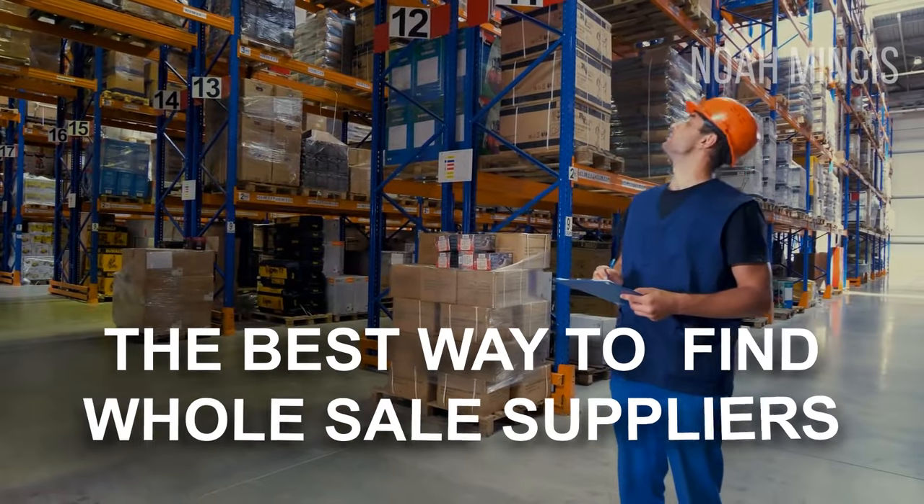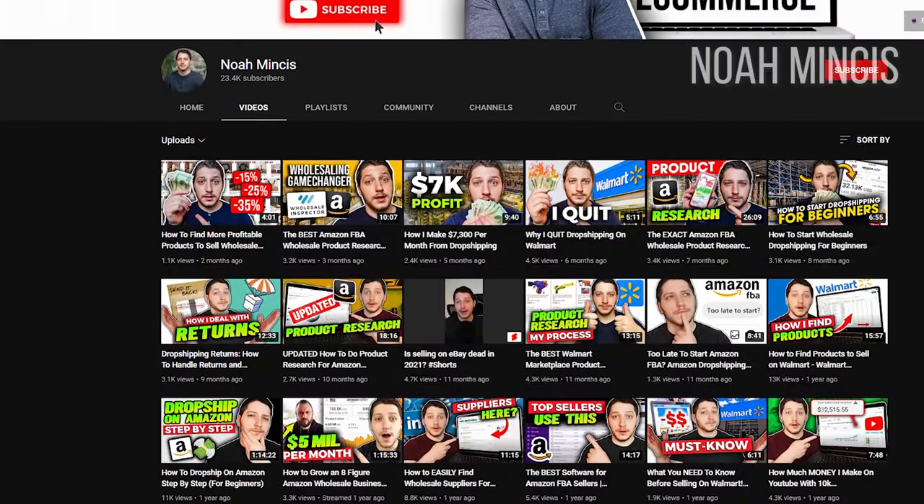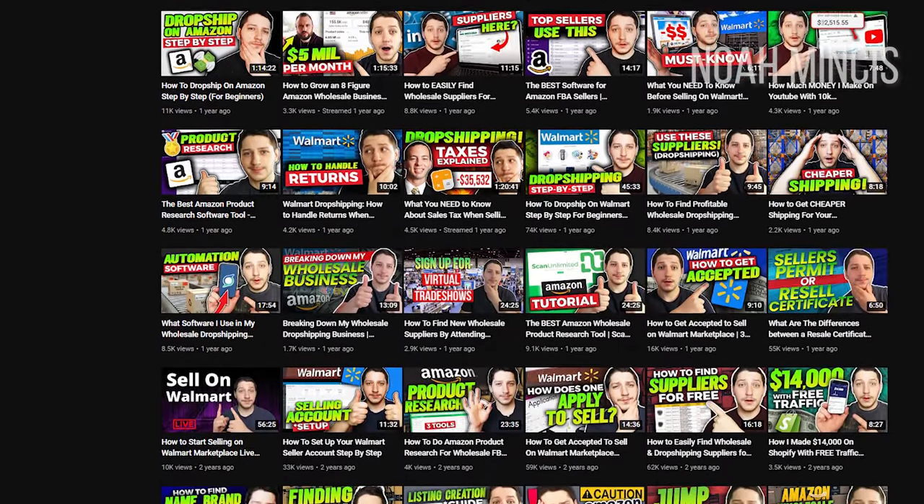In this video I want to go over the best way to find wholesale suppliers, whether that's for wholesale buying in bulk or for drop shipping. I've made a bunch of these videos before, each one with a clickbait title about the easiest or best ways to find suppliers. However, this is the absolute best way to find suppliers specifically for selling on Amazon. I've been using this in my business for roughly the past year and I have found all of my good suppliers using this method.